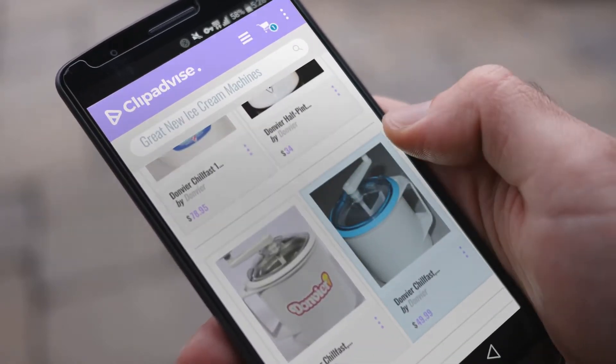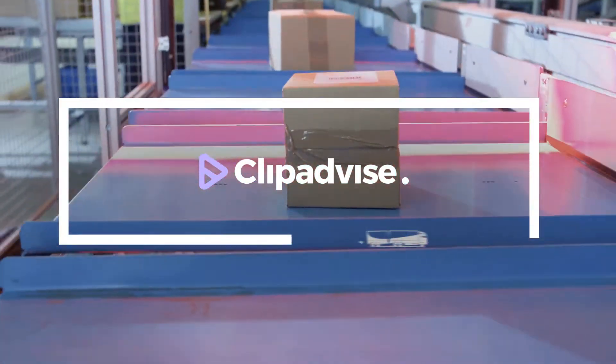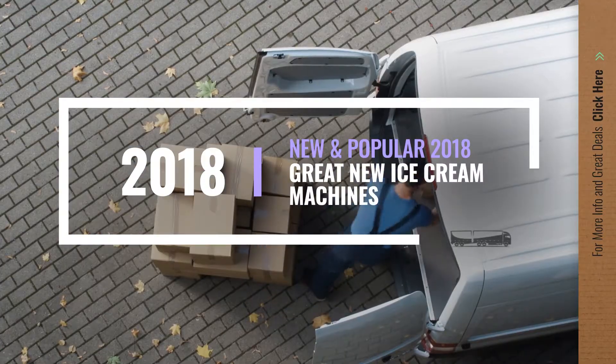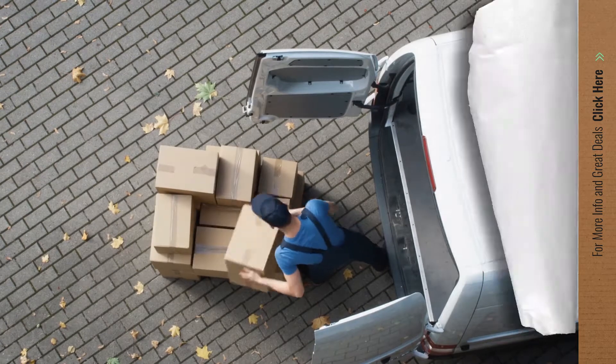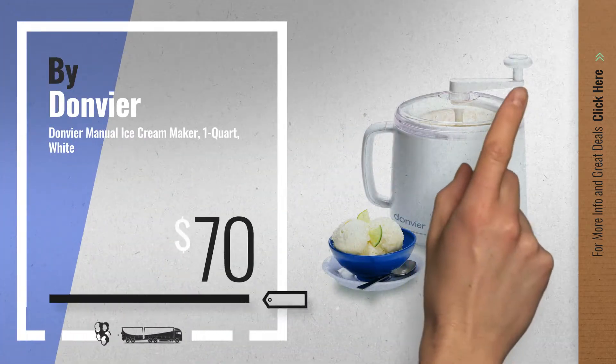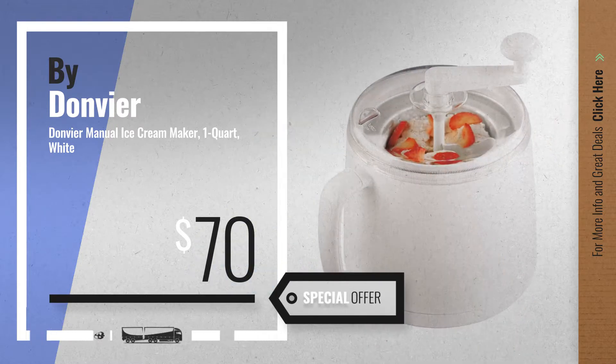If you are looking for great new ice cream machines, here's a collection you've got to see. Let's check them out. Number 1, by Donvier. Our editor choice, now only at $70.